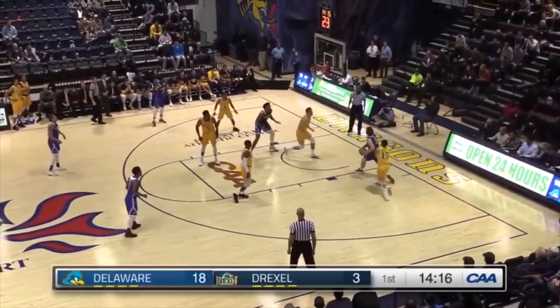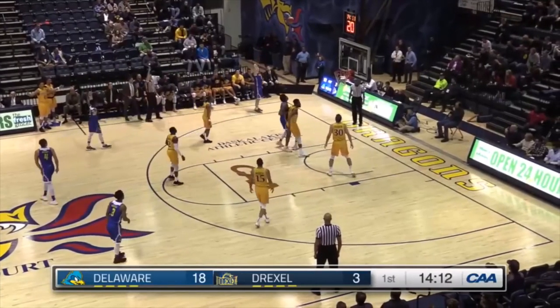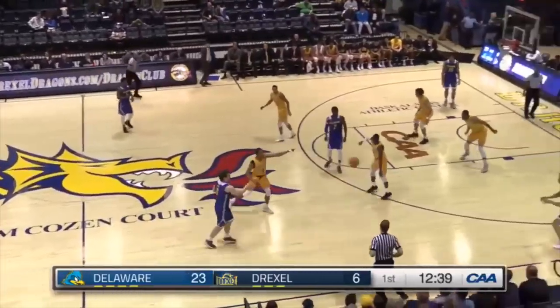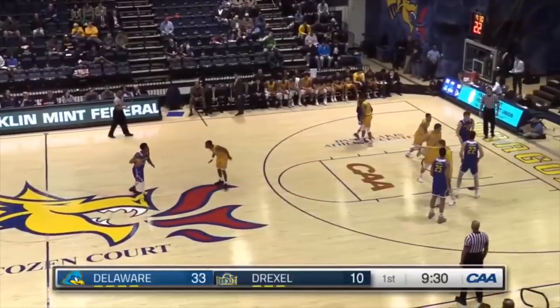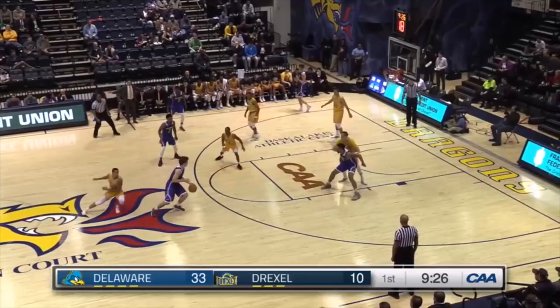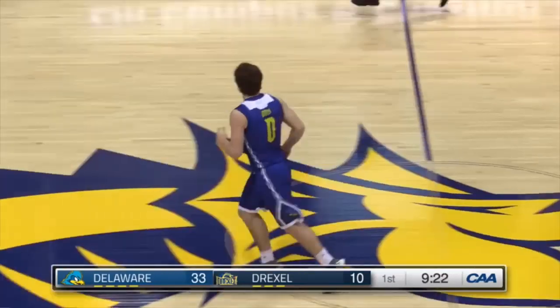Drexel's trying everybody on that offensive end. Back to Daly again — wide open — hits another three in the CAA. Oh, what a drive and a foul. If you're just tuning in, he's number two in the blue jerseys for Delaware.